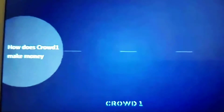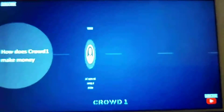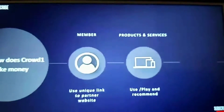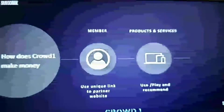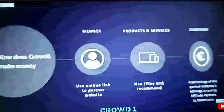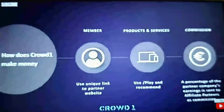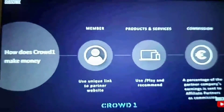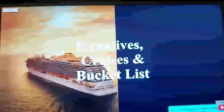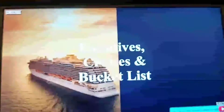How does Crowd One make its money? Basically, our members use a unique link to a partner's website — a third-party company. People can use, play, and recommend those products and services, and as they do, that generates sales for the company. Some of the commission comes back to our affiliate partners as per the flow I've just shown you. We also have lots of incentives, cruises, and bucket list trips that the company offers — there was a cruise in 2019 with lots of people on board.